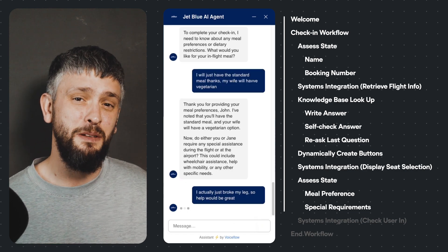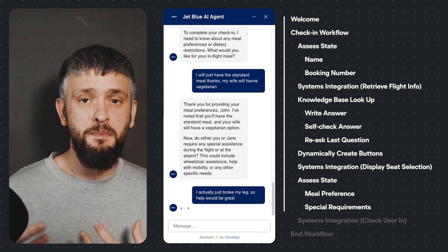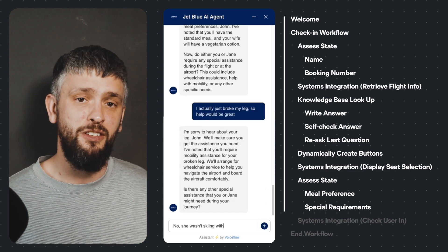Notice how the user is able to say things like 'my wife' or 'I broke my leg' and Alex is able to distinguish who the user is talking about.